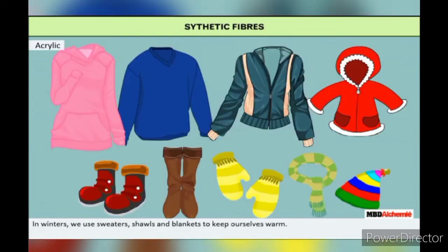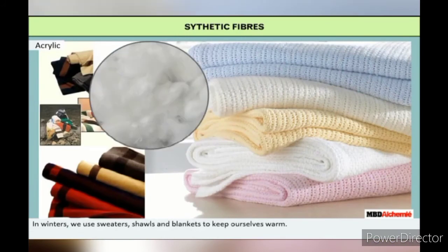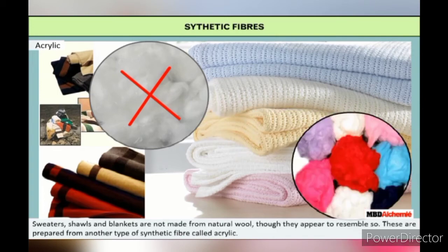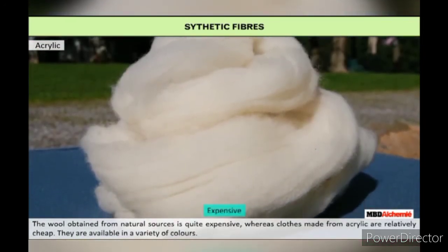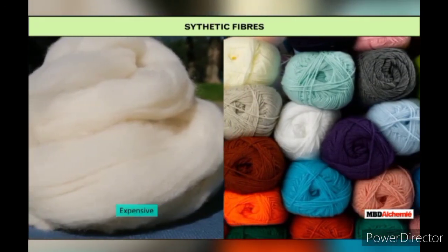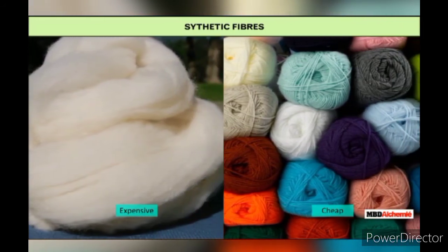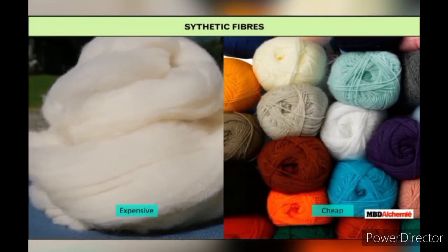In winters, we use sweaters, shawls and blankets to keep ourselves warm. These are not made from natural wool, though they appear to resemble it. They are prepared from another type of synthetic fiber called acrylic. The wool obtained from natural sources is quite expensive, whereas clothes made from acrylic are relatively cheap and available in a variety of colors. Synthetic fibers are more durable and affordable, which makes them more popular than natural fibers.